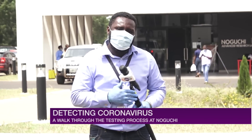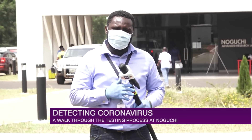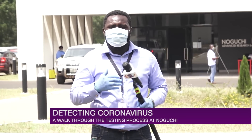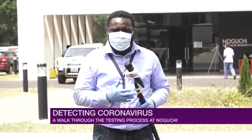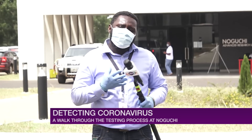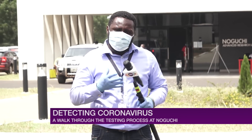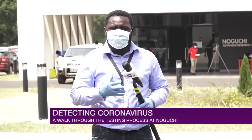The testing of COVID-19 cases has been simplified for you. This center, according to authorities, could process up to six thousand samples a day. But what they need more is funding — they are calling for the passing of the research fund bill so that they will be able to do more post-COVID-19.